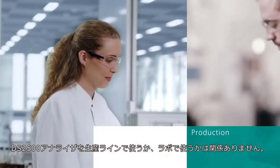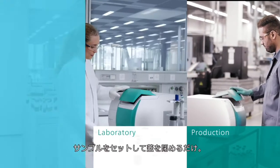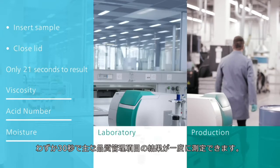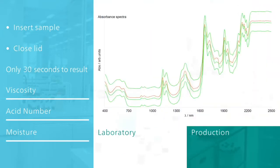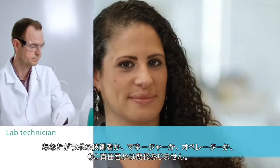No matter if you use the DS 2500 analyzers at the production line or in the laboratory: insert the sample, close the lid — only 30 seconds later you get the results for your key quality parameters, all at once.